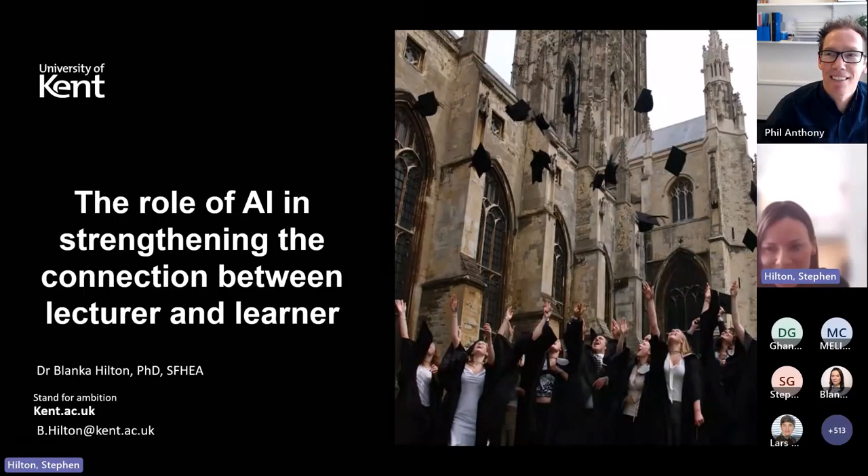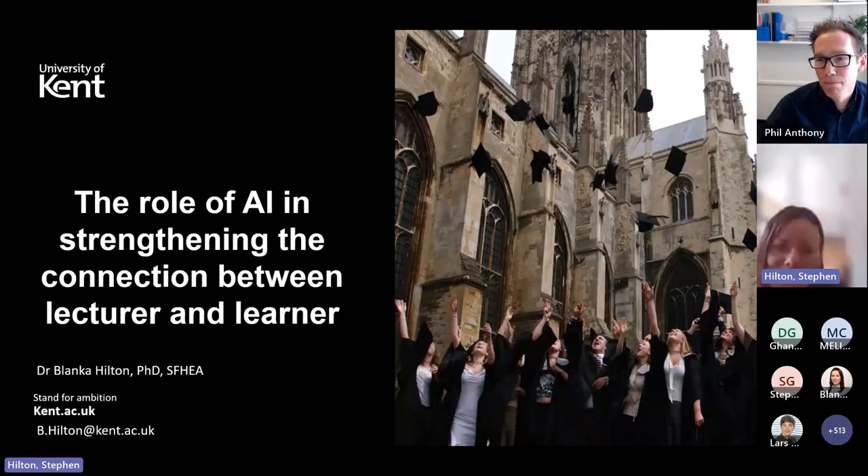Thank you so much Philip for organising another great event — it's always very dynamic and great to be part of it. Hopefully today I can convince you that there is definitely a role for AI in strengthening the connection between the lecturer and learner.